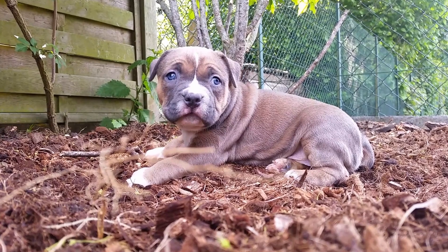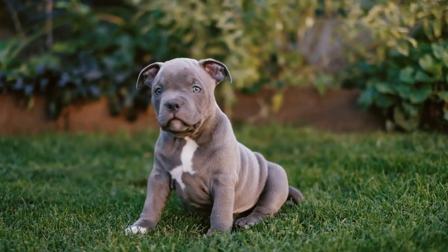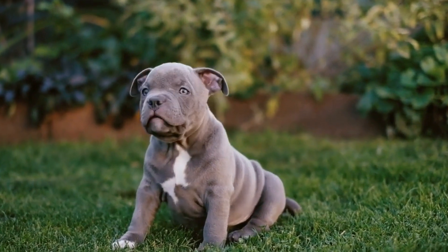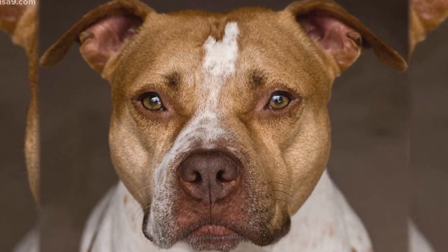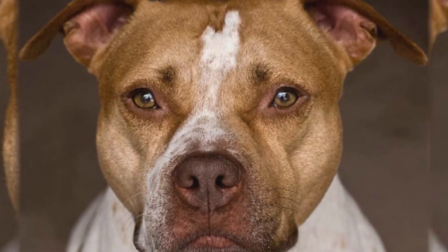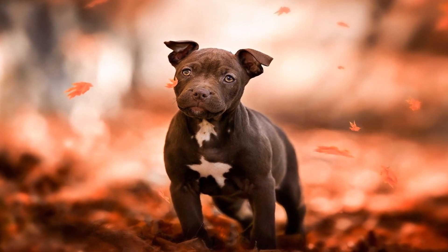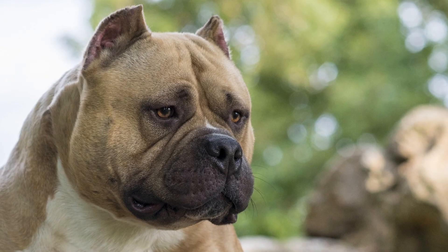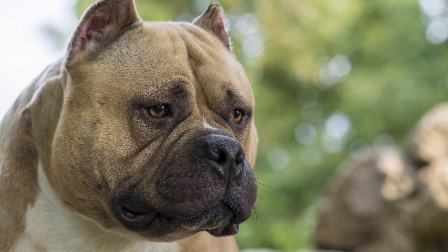6. Exercise and Activities. Different American Bully puppies have varying energy levels and exercise requirements. Some may thrive with minimal exercise, while others may need more physical activity to stay healthy and happy. Consider your lifestyle and how much time you can dedicate to exercising your future puppy. Providing them with regular exercise and mental stimulation is crucial for their overall well-being.